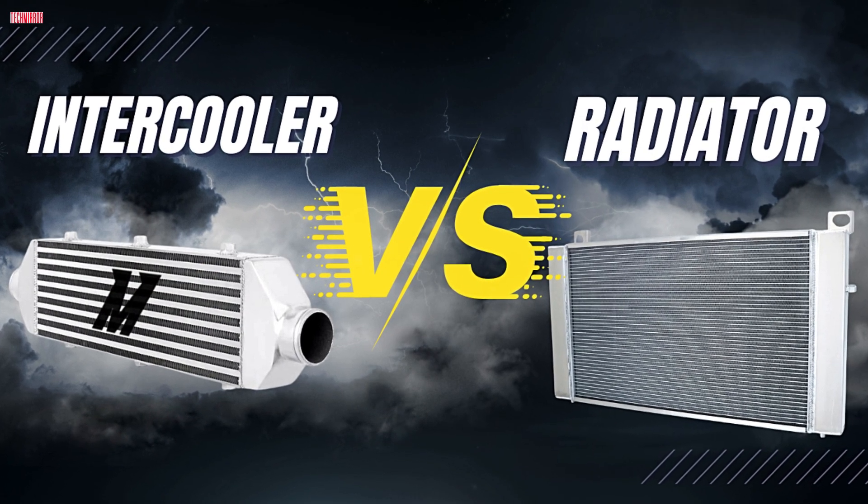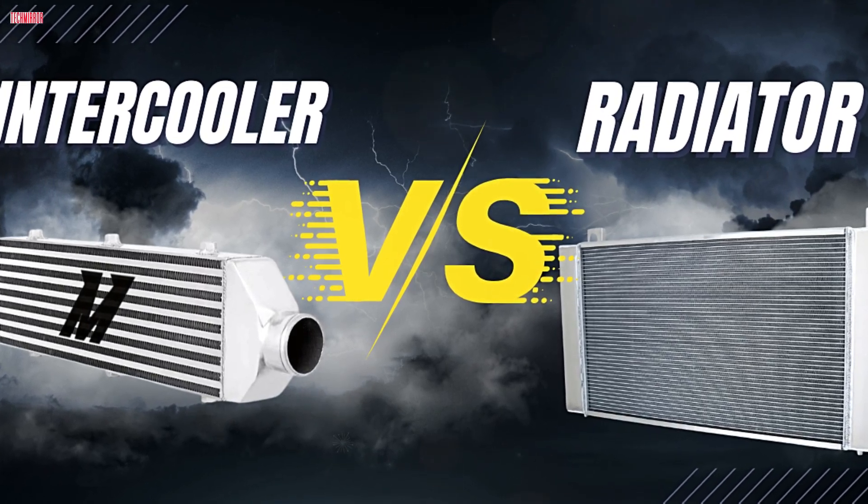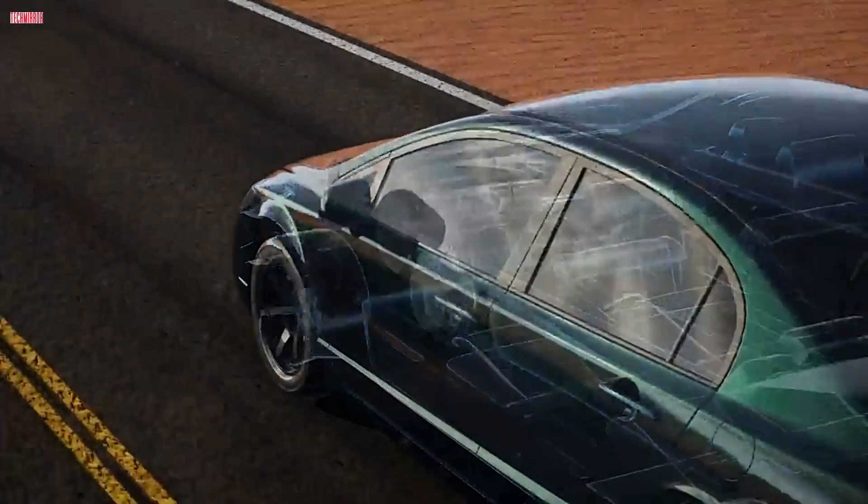In this video from Tech Mirror, we're breaking down the key differences between intercoolers and radiators — how they work, what they do, and which one matters most for your specific car. Let's get into it.